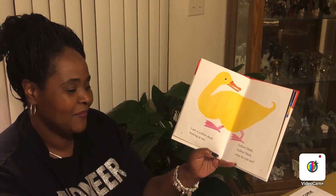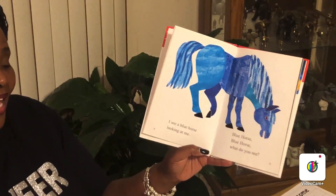Red bird, red bird, what do you see? I see a yellow duck looking at me. Yellow duck, yellow duck, what do you see? I see a blue horse looking at me.